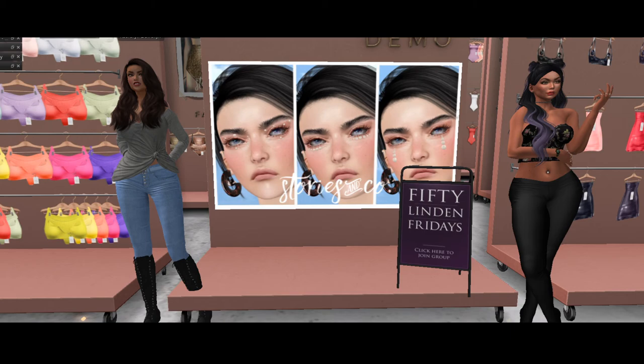And we get to showcase them. Our last store — Wasabi! Well, guys, we are looking forward to it. We will see you at the next stop. But thank you again, Stories & Co., because I'm really digging this look.